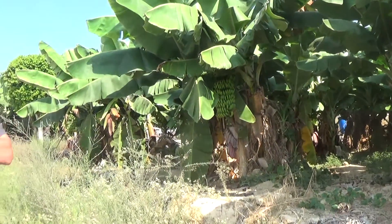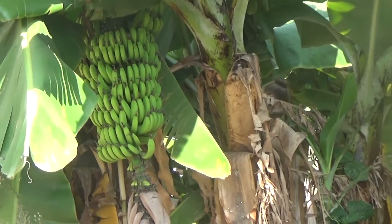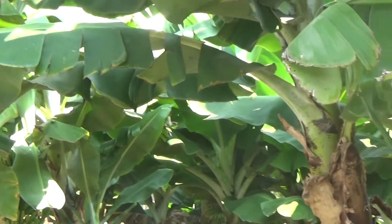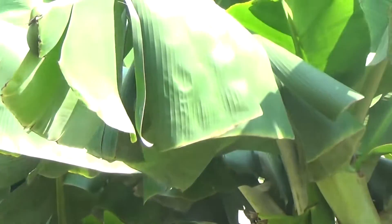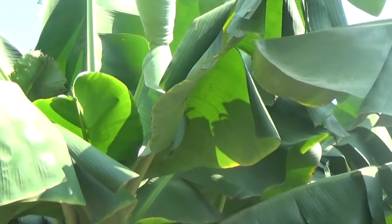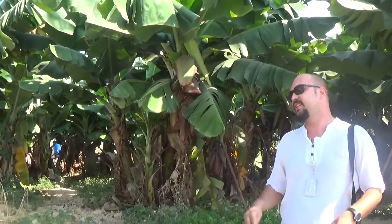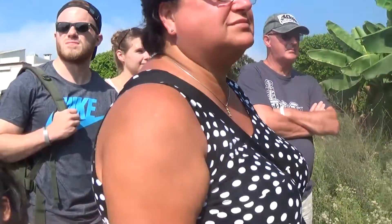Und in zwei Wochen nach der Packung ist sie nicht mehr grün, sondern gelb. Auch wenn Sie eine Banane nehmen und sie in die Tüte mit zwei Äpfeln stecken, in zwei Wochen ist sie auch gelb. So wird in zwei Wochen diese Banane bereit sein.